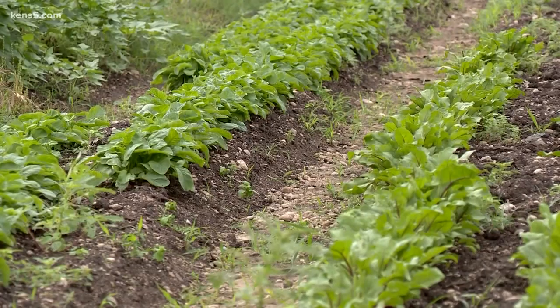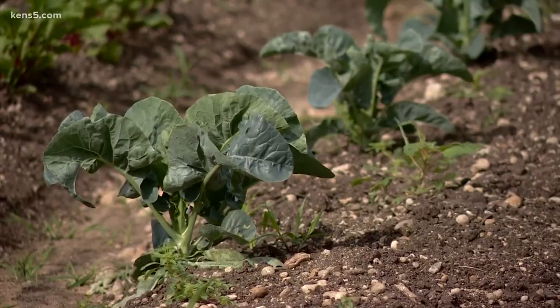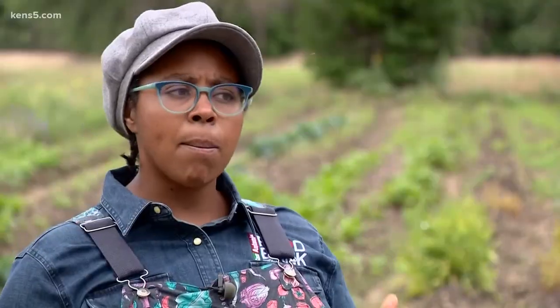Beets, turnips, we have spinach, some fava beans, beans. We're gonna be planting tomatoes and peppers out here, eggplant out here for the summer.